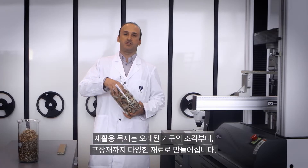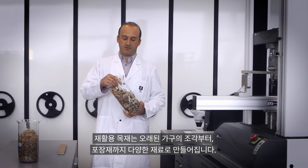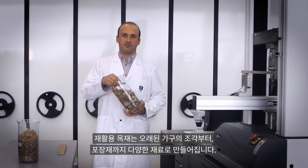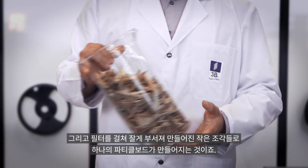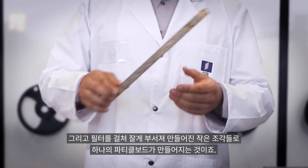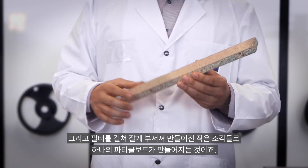The recycled wood is coming from different sources: woodworking mills scrap, old furniture, as well as packaging materials. They go through filters and are chopped into small chips, which are then transformed into the actual chipboard panel.